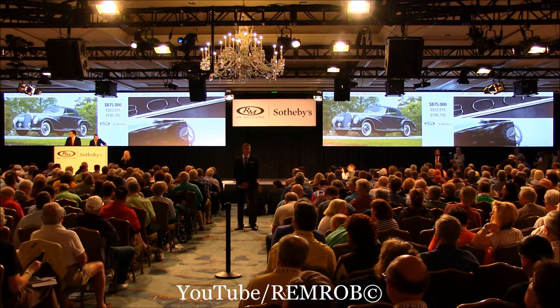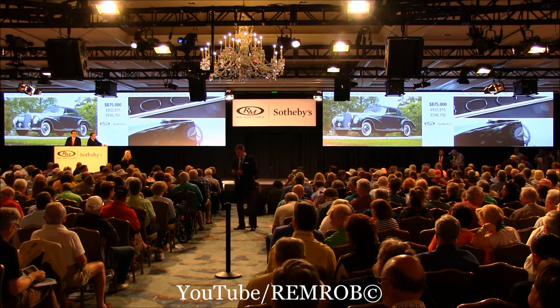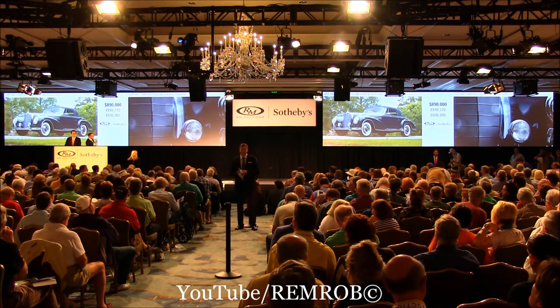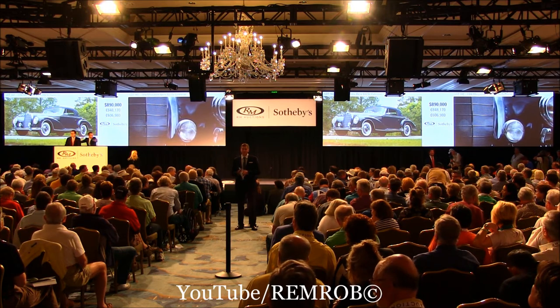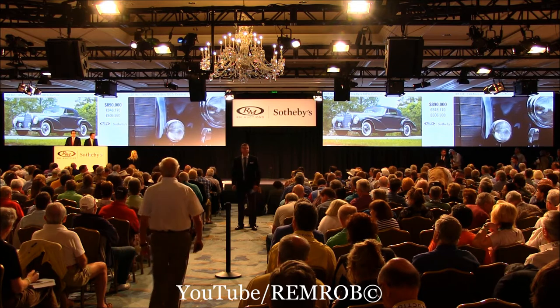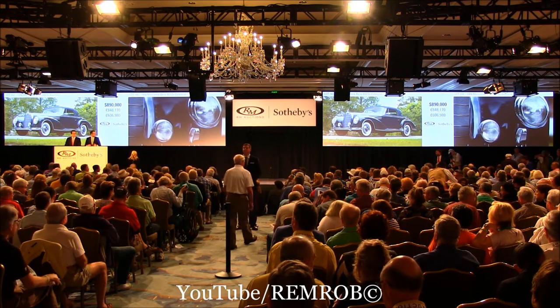$880,000. $890,000 if you like. We're at $890,000. Selling here — you're both out again. It's going for the first time. At $890,000, if you're both done, it's going for the second time.